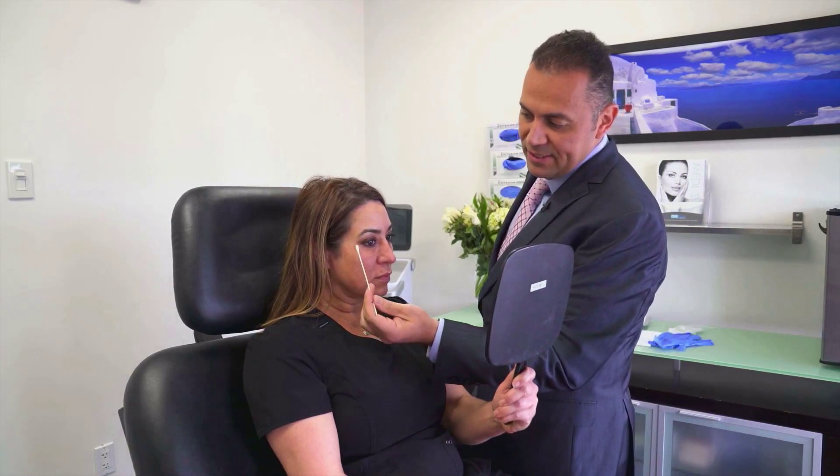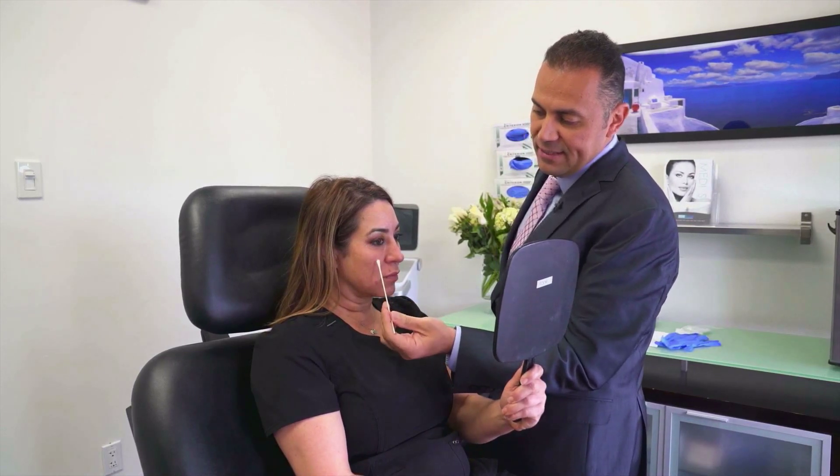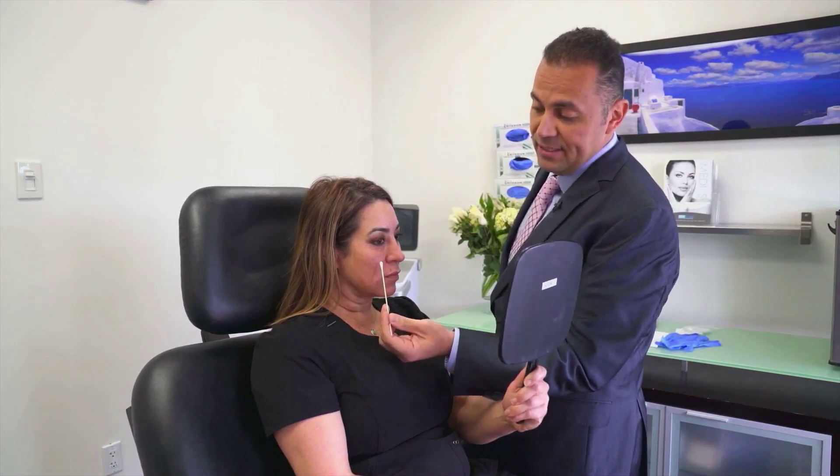If you look in the mirror, basically what you have is something called a tear trough, which is this groove that forms as we lose elasticity in the cheeks and in the eyelids. So as we lose collagen and elasticity, the cheek fat and the eyelid fat separate, which creates this groove.